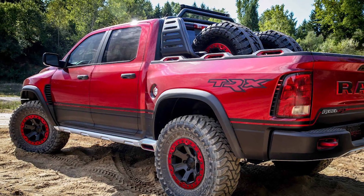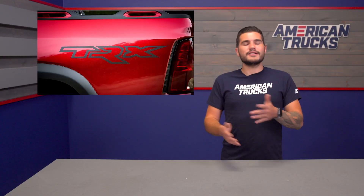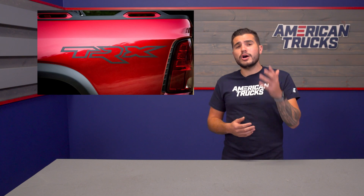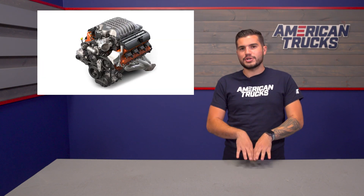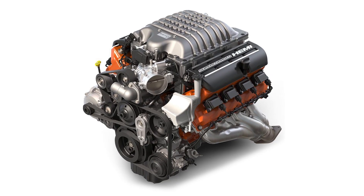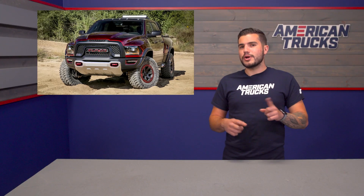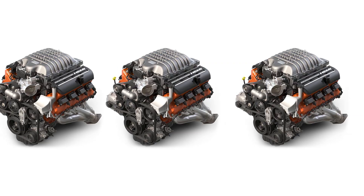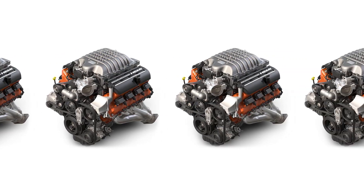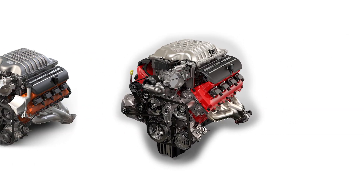From the looks of this Ram Rebel TRX model, the Raptor should probably start sweating a little. While Ram has not officially come out and said it, we are nearly 100% certain that the TRX model will come equipped with a variant of the supercharged 6.2-liter V8 found in the Hellcat, and possibly paired with a 10-speed automatic transmission. That would make a Ram truck good for about 575 horsepower. The reason I say nearly 100% certain is because 39 out of the 40 Ram prototype models had Hellcat motors, and one had a Demon motor in it.